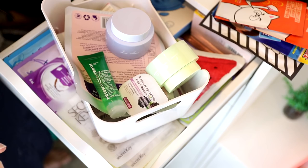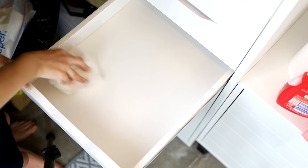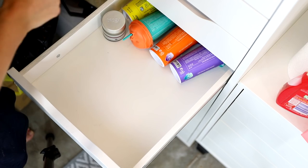As luck would have it, I have a spare drawer so I'll pop those mask items in there. But I really need to do something about masks — I need to actually use them because I like the idea of it, I just never end up using them.